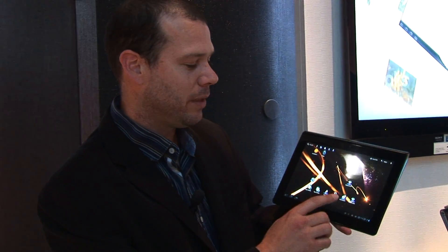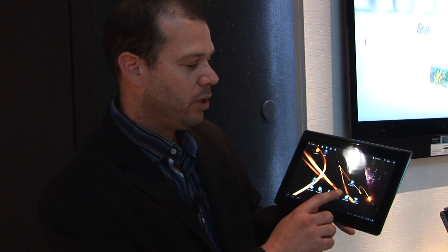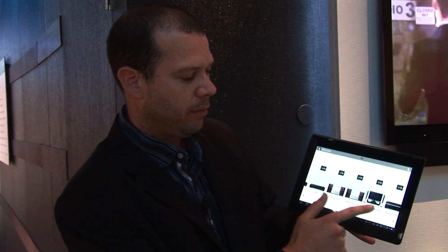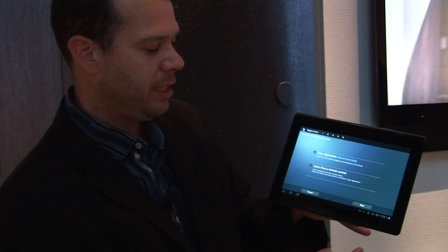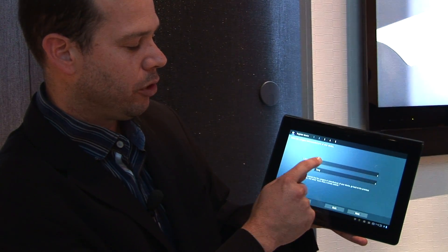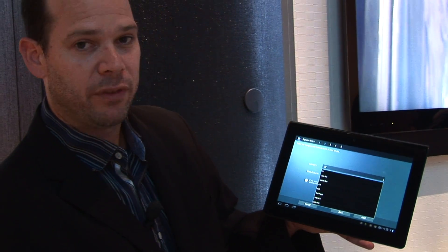This is the first Android Honeycomb Tablet that has an IR emitter. On the top here, the IR emitter allows me to control devices in my living room like a TV, a Blu-ray player, or a DVD player. I can pre-program all of my devices in here. Registering them is extremely easy — it's a five-step process where I just look up the manufacturer and the type of device I want to use.